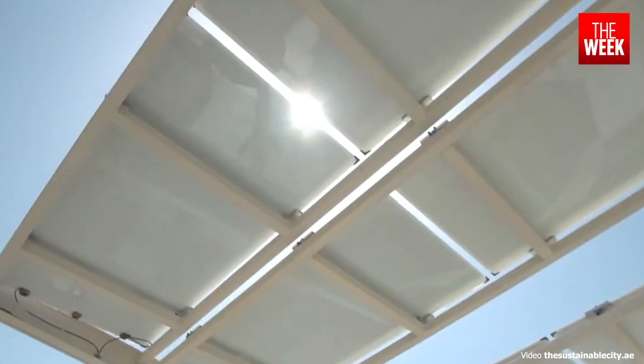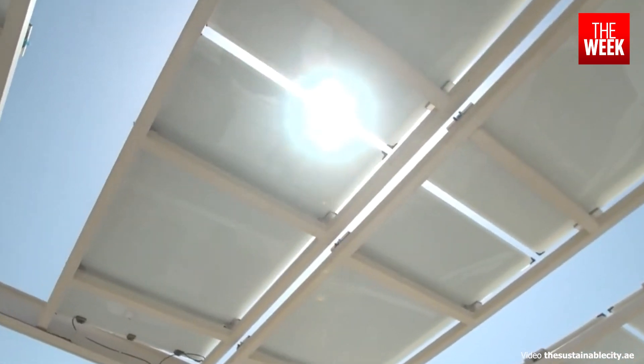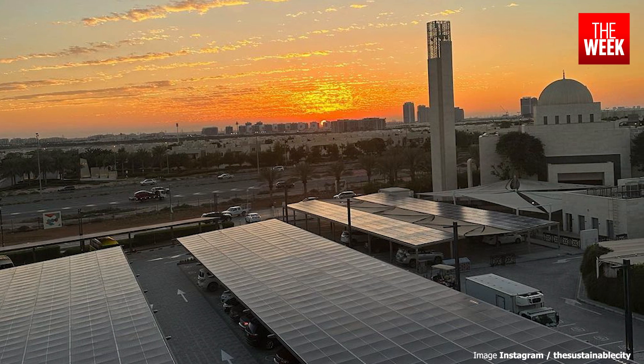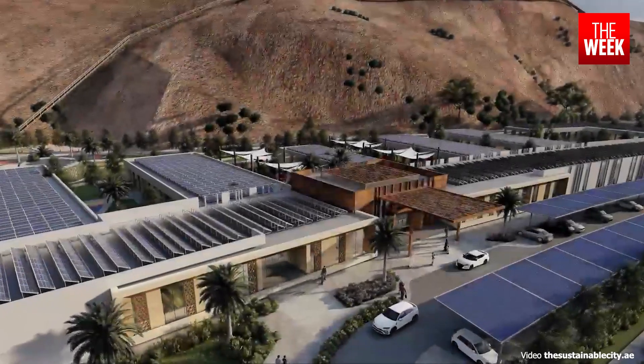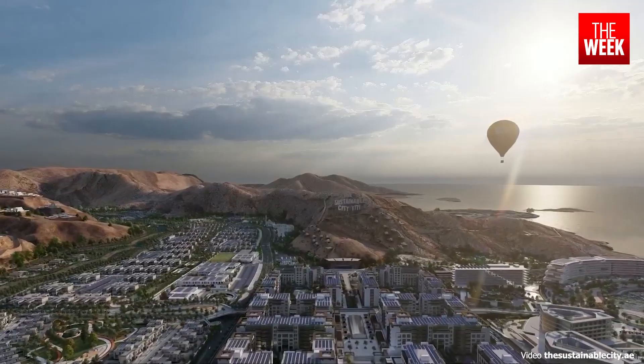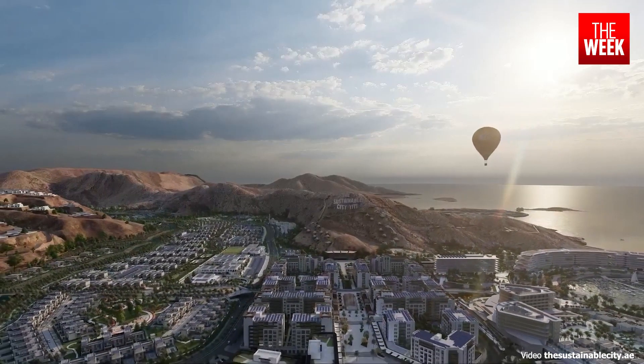At the heart of the Sustainable City's power lies a 10-megawatt solar farm adorned with over 40,000 solar panels. This robust infrastructure sustains the entire community, making it a net energy exporter.